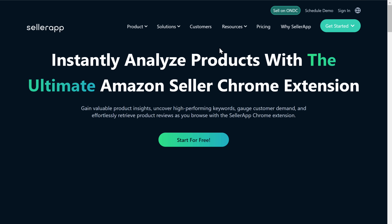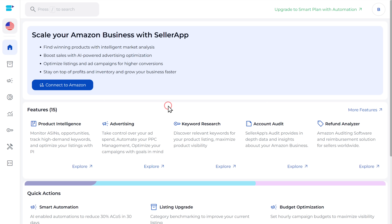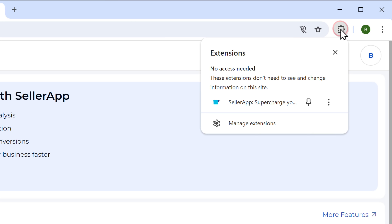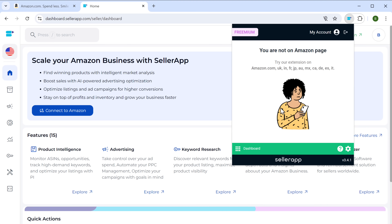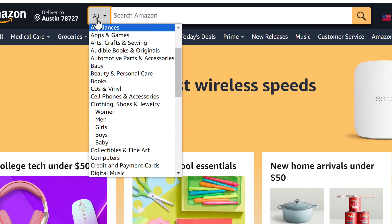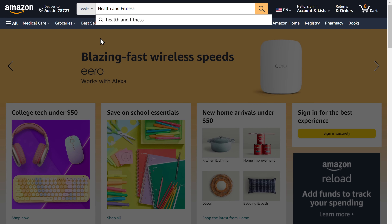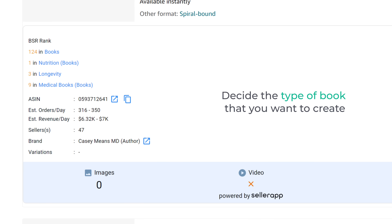Once you have added the extension, it'll redirect you to this page. So let's sign in — just click here and log in with your Google account. Now we need to connect our account to the extension. To do that, click here, click on seller app extension, log in with your Google account again, and it'll be connected. Now let's go back to Amazon, click here, then select books and search for the topic that you're interested in. I will search for health and fitness, and you can see the details like the product's ranking, estimated orders, and revenue per day. These details are visible for all the books on Amazon, so now you can compare these details with other books and decide the type of book that you want to create.